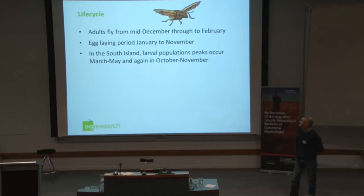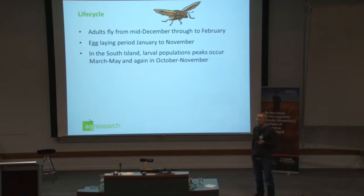A bit about life cycle. They fly from mid-December through to February. Farmers have reported finding them attracted to lights in the evenings. They are strong flyers — they've been found eight kilometres offshore, landing on a boat. So they do get around.